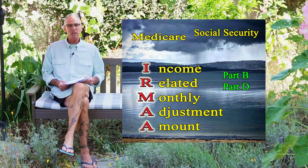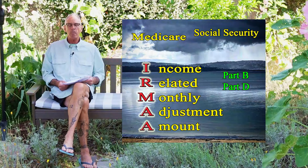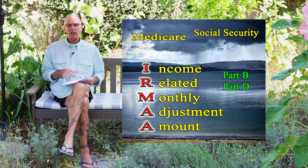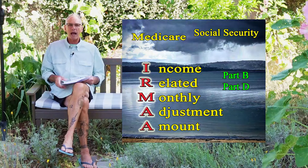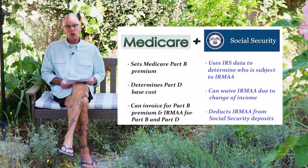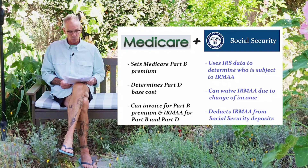It can be quite a bit more money with this IRMAA adjustment added on. There are a couple of different federal agencies involved, and I wanted to take out some of the mystery of how all of this goes on because it kind of moves back and forth. So let's look at Medicare and Social Security, the two big federal agencies that are involved.